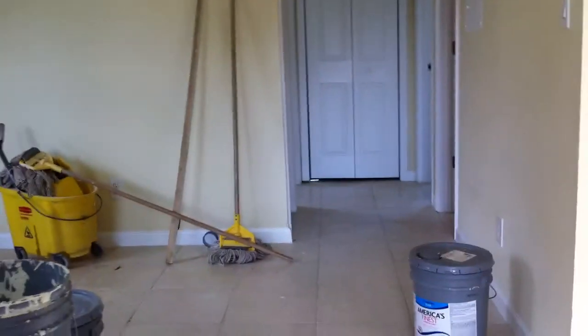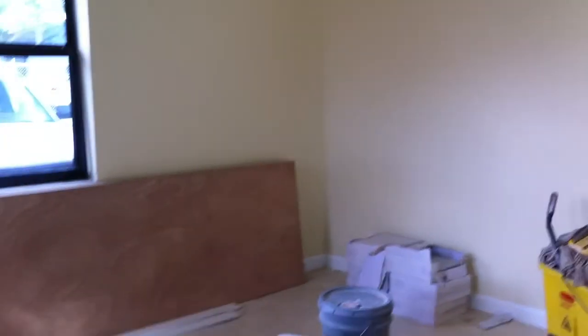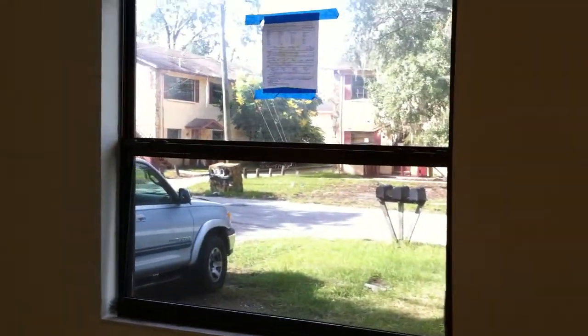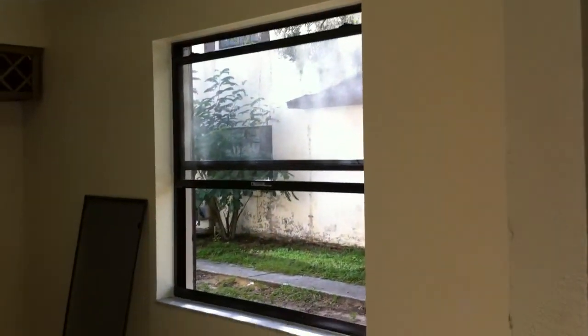This is the unit that we are trying to get ready first as a showroom. Walking in, still a little bit of cleaning up to do. By tomorrow afternoon this place should be able to show. You can see all these windows here are brand new — three brand new windows here.